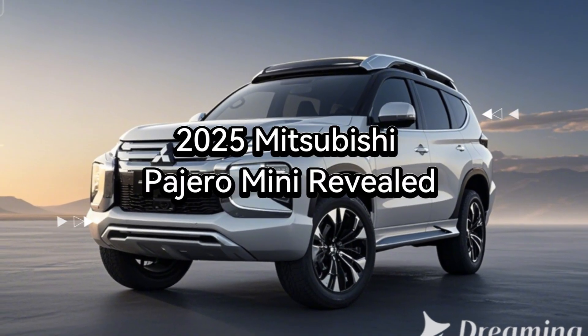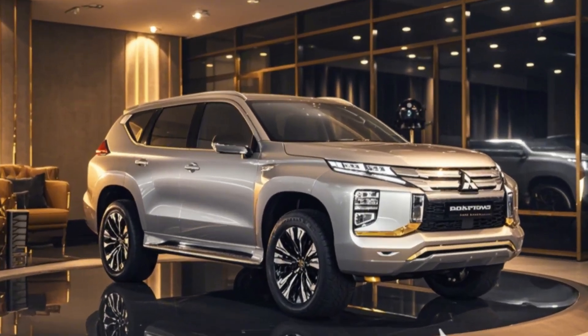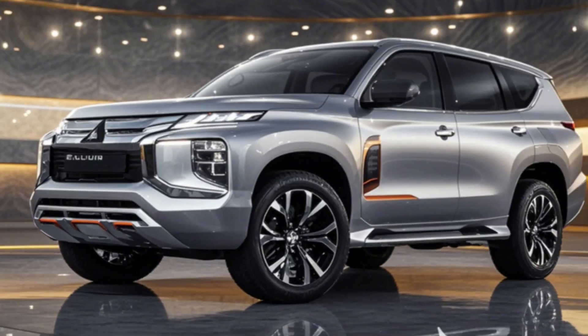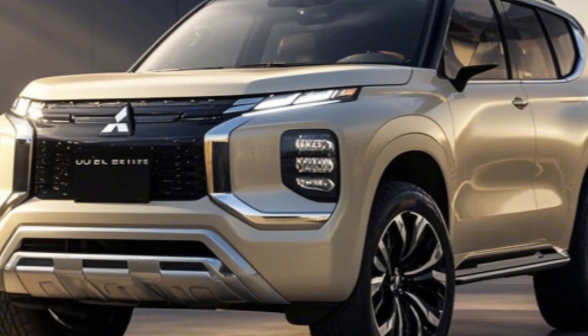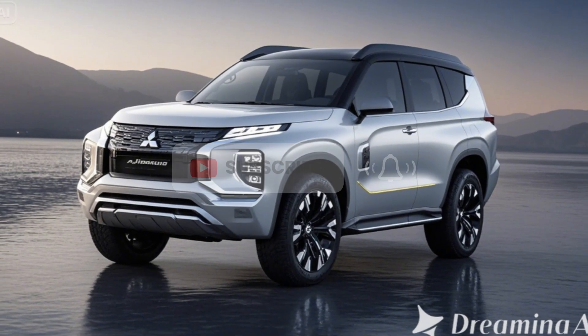Mitsubishi Pajero is back in a new, compact form — the 2025 Mitsubishi Pajero Mini. A smaller sibling to the renowned off-roader, the Pajero Mini combines rugged capability with a city-friendly size, making it perfect for urban dwellers and adventure enthusiasts alike. Join us as we dive into everything you need to know about this small but mighty SUV.